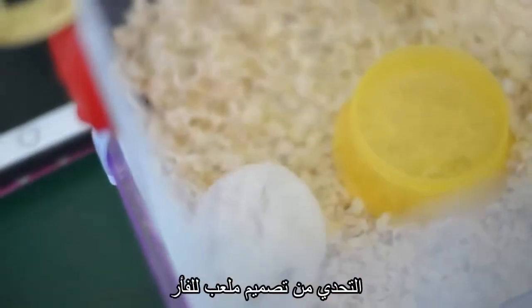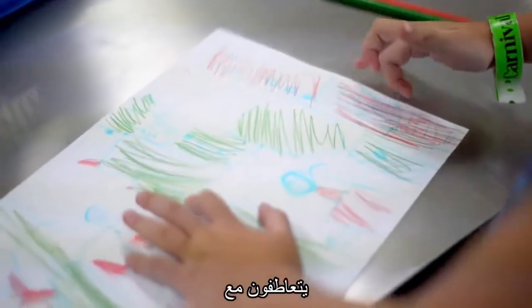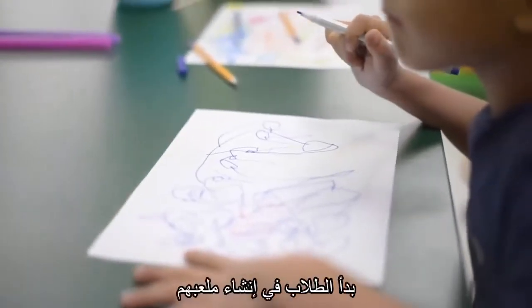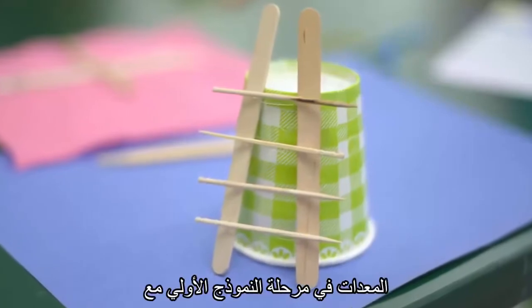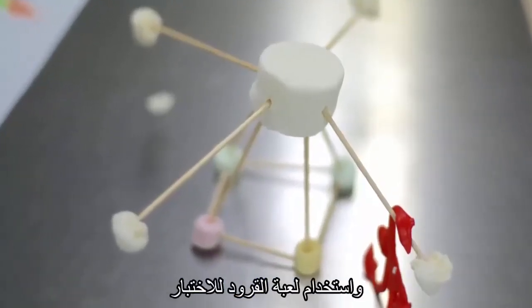Our kindergarteners were given the challenge of designing a playground for our hamster, Mr. Monster. They first brainstormed ideas for what the playground would have, empathizing with the needs of Mr. Monster. They then started to create their playground equipment in the prototype stage with toothpicks, clay, marshmallows, and pipe cleaners.